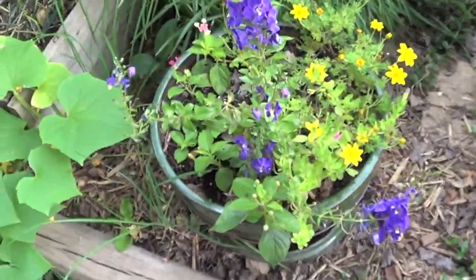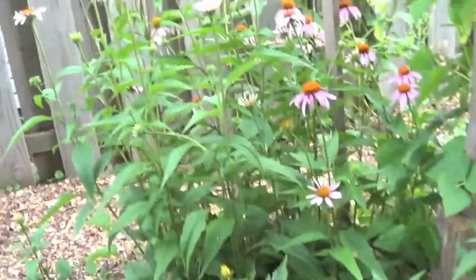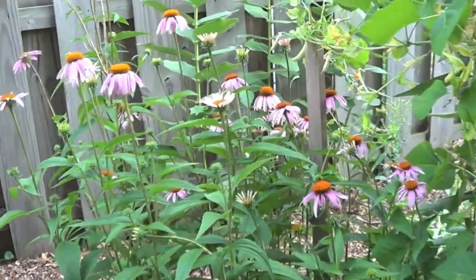I'll just do a real quick garden tour encouraging you — whatever size little garden, even if you just have a pot. These are just some annual flowers here, and more cucumbers. So whatever kind of little garden you can do, I swear it will enhance your life and make you a happier, healthier person.